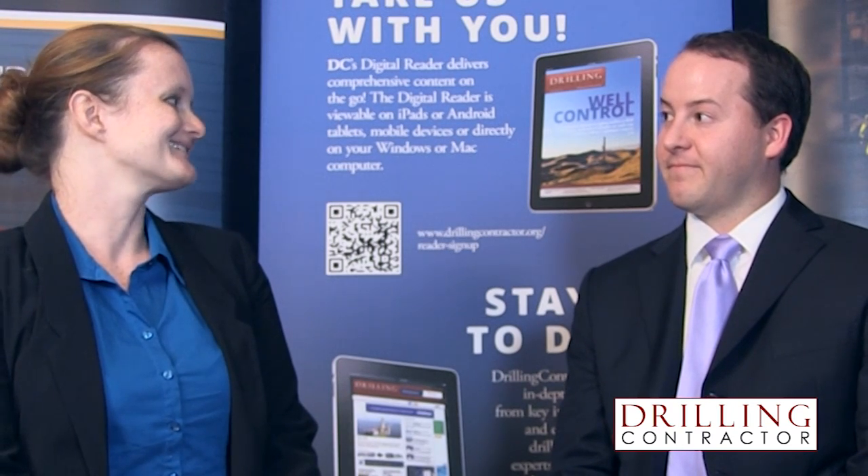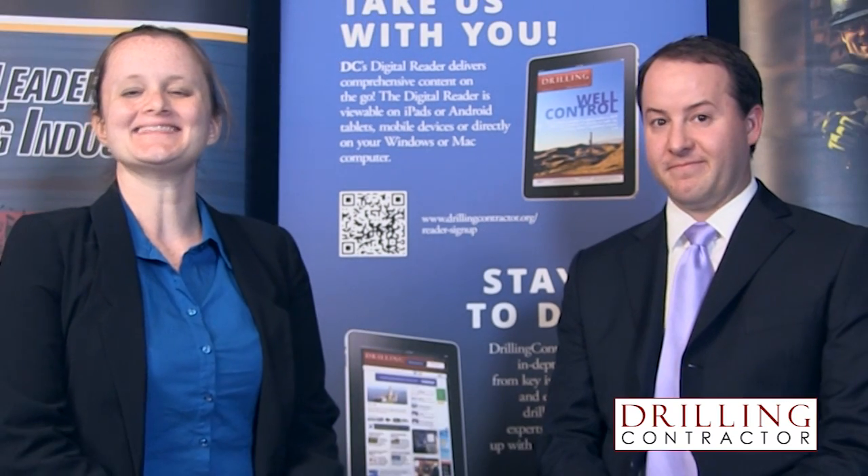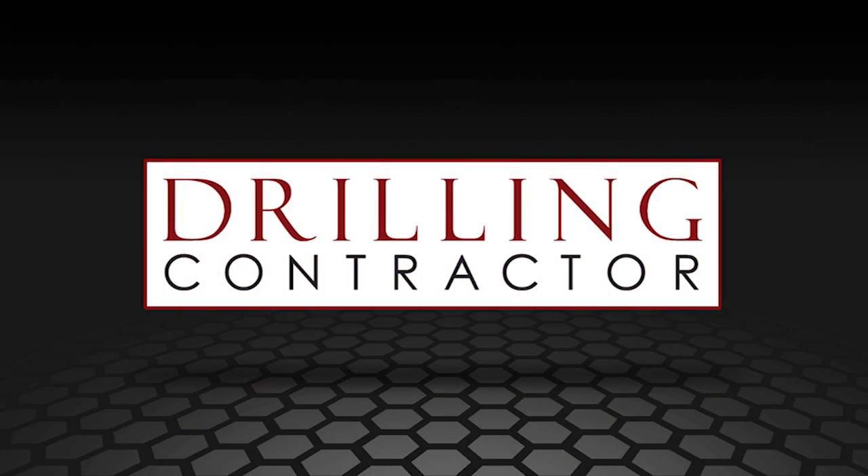Well, thank you for joining us today. Thank you, Kelly. And thank you for joining us on DrillingContractor.org.